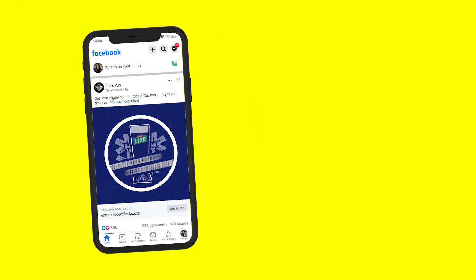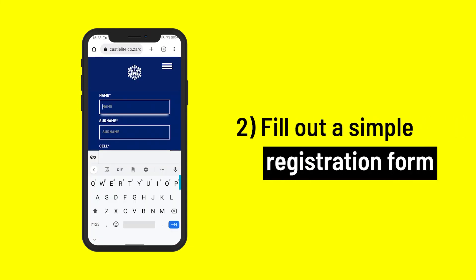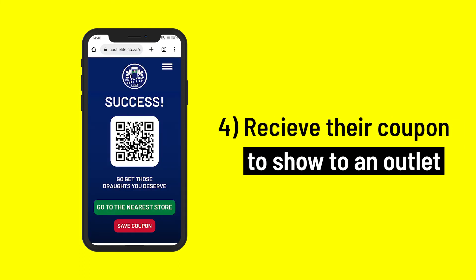They will be redirected to a page where they will verify their age and fill out a simple registration form. They then validate their identity or phone number through a one-time PIN sent to them via SMS. They receive their coupon and show it to outlet staff to redeem it.